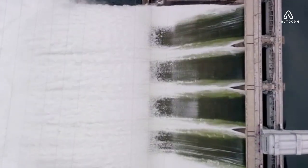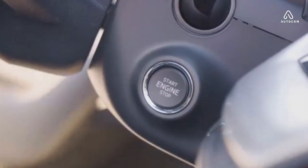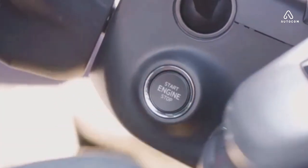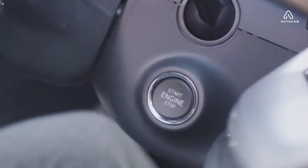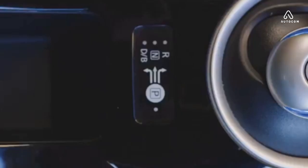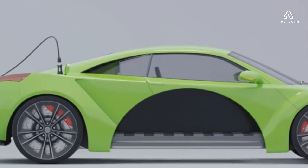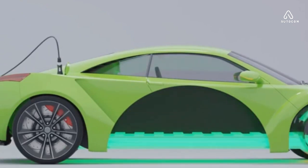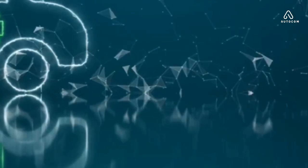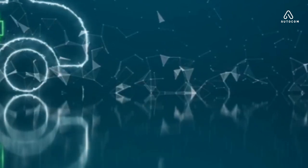It's important to mention the environmental impact. Electric car batteries are not just energy efficient — they're also environmentally friendly. They produce zero tailpipe emissions, reducing air pollution and helping to combat climate change. Plus, many components of these batteries can be recycled, further reducing their environmental footprint. In many ways, the battery is the fuel tank of an electric car, the reservoir that holds the energy needed to power your journey.